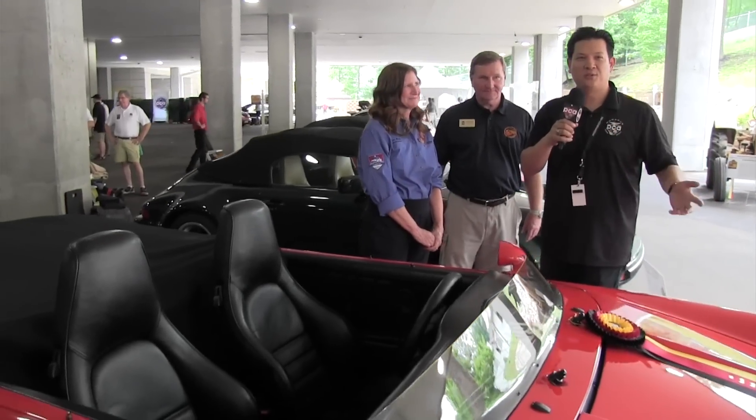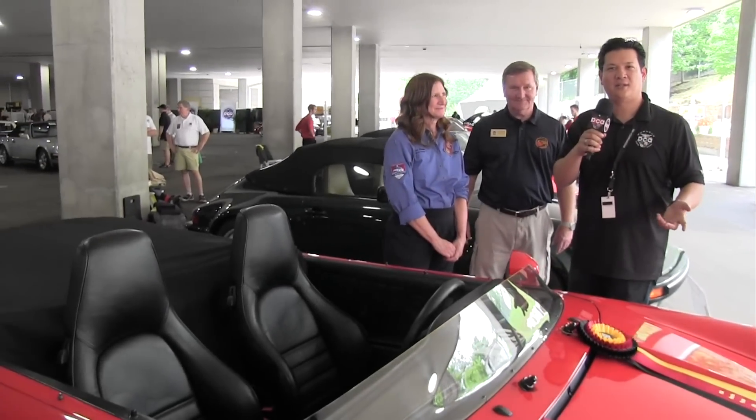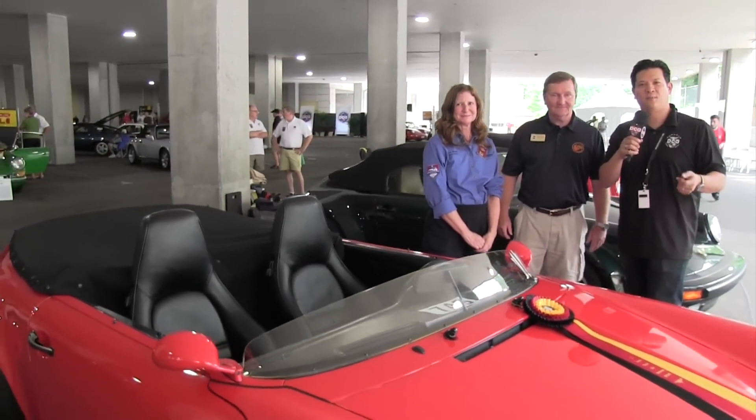It's definitely one of a kind — we call it the Speedster prototype. That's amazing. Hopefully you've enjoyed seeing this car. We have hundreds of other wonderful Porsches here on display at the 60th Annual Porsche Parade.